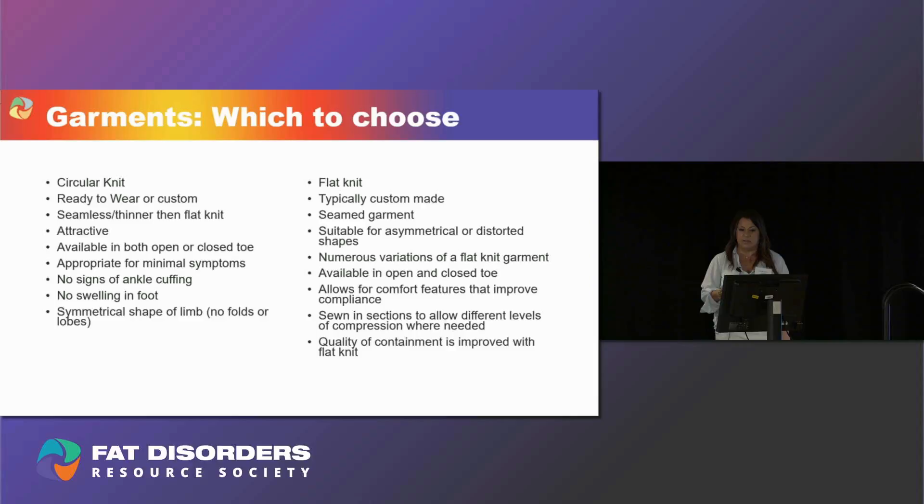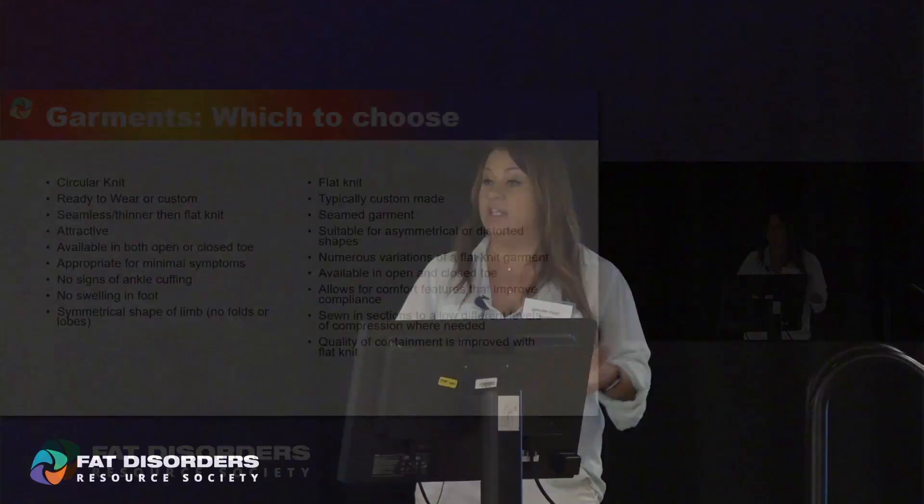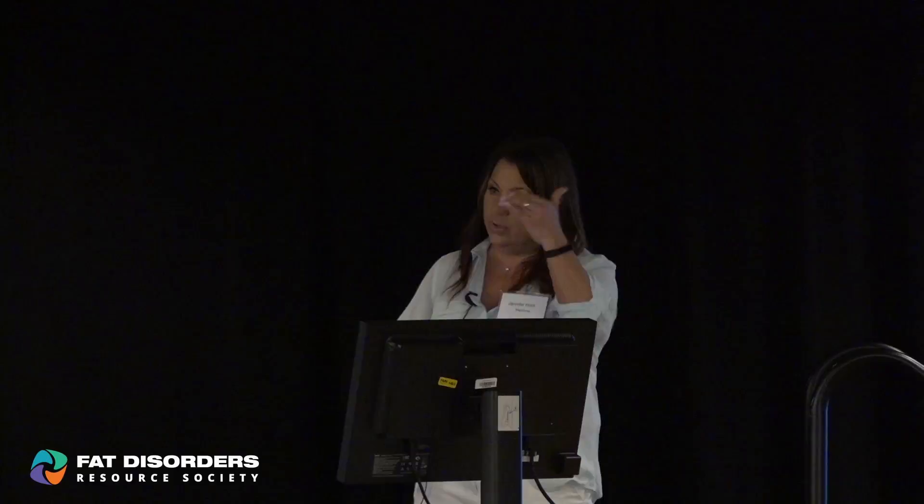The quality of containment in flat knit is a little different than circular knit. Maintenance of a garment is extremely important. Washing compression daily has absolutely nothing to do with being clean — what fatigues is the gradiency of the compression. If you put on a tight pair of jeans in the morning and at the end of the day they're loose, that's fabric fatigue. Compression fatigues as well — it may still feel tight the next day but the gradiency isn't there. You've completely compromised the garment, so you won't get the same effect. What happens? It slides down, it bunches, it gets caught behind the knee.